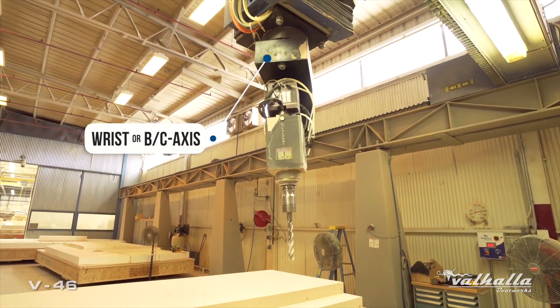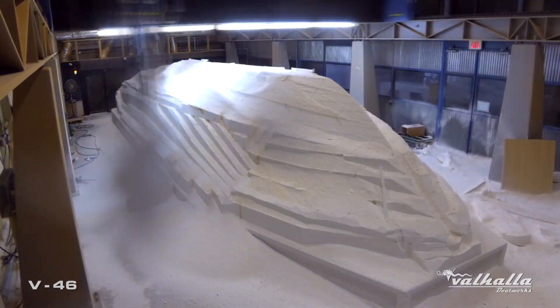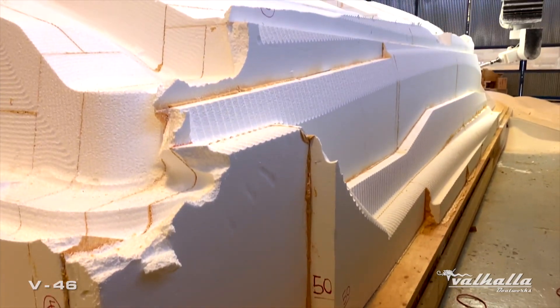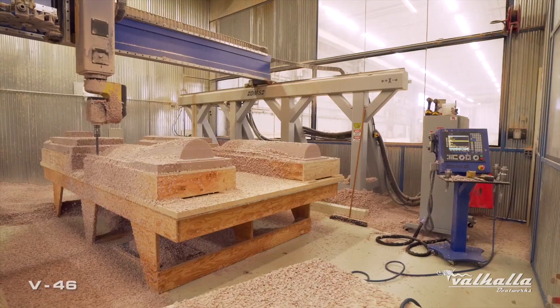So virtually any piece of a mold could be cut in one operation using the same machine. The larger of the two machines has a 60-foot by 20-foot by 10-foot envelope and was made by PAR company. When we first put the PAR machine in, everyone told us we wouldn't be using it enough to justify it — but we ended up using it so much that we actually needed to get a smaller machine to handle the smaller parts.